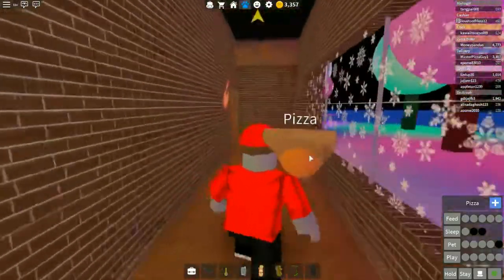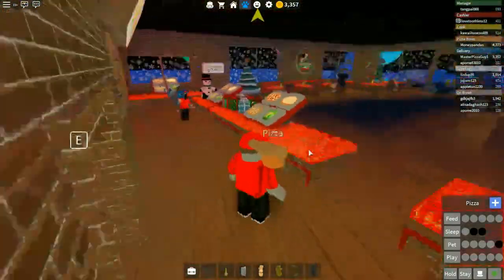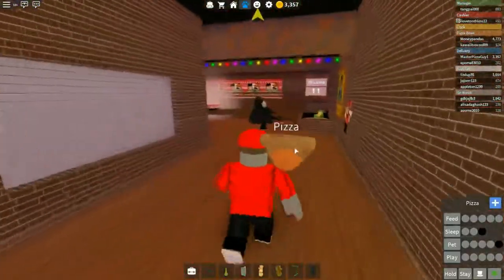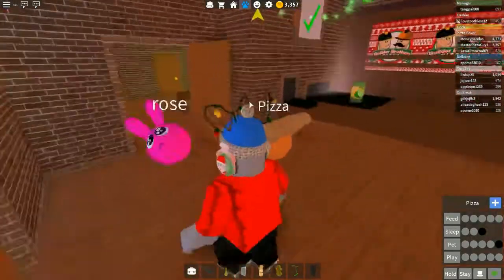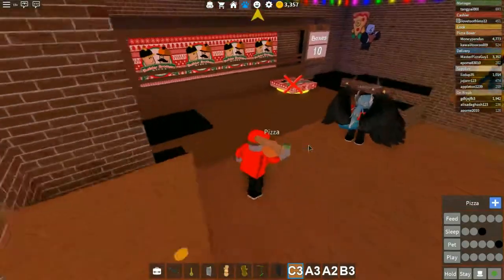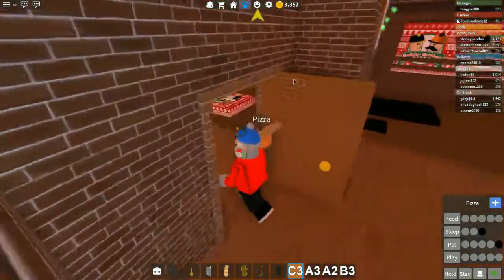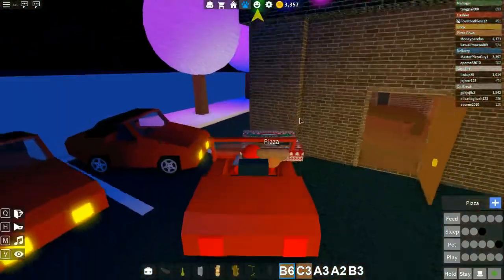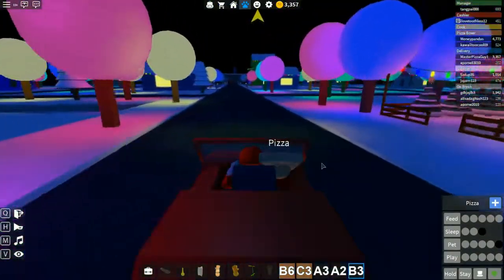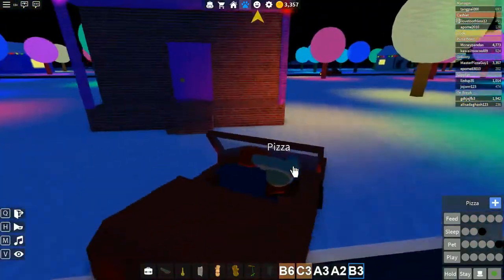Cook is doing good, cashier is doing really good — this is actually a really good day for the pizza place. Everyone's doing their job correctly and we're making pretty good money. I want to see what our paycheck's up to. We need to get this golden pizza in a box — there we go. We'll go ahead and deliver these and see how much money we can get, hopefully before the day changes. Let's go over to B3, and B6 also has another golden pizza.